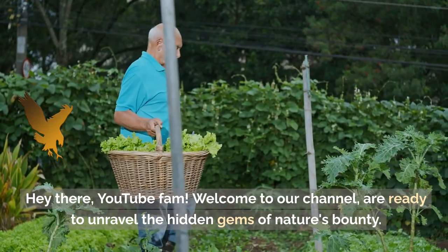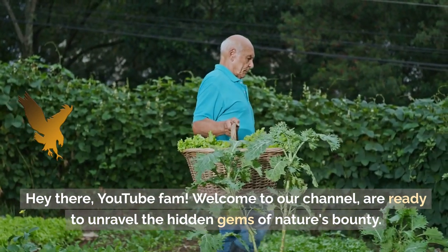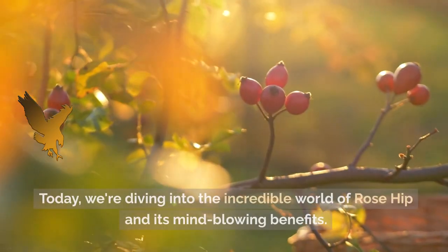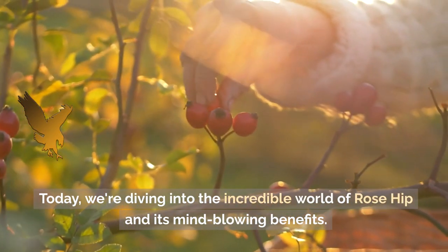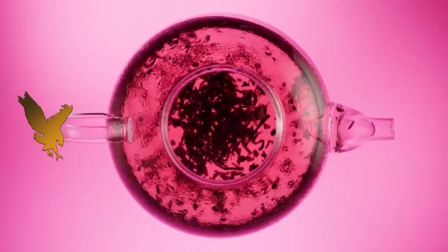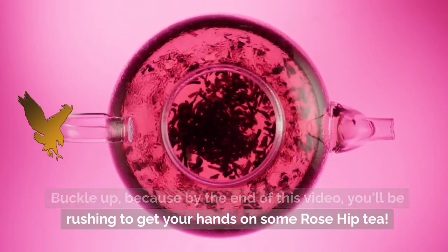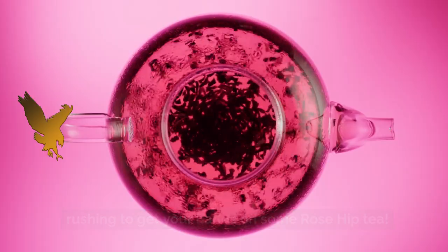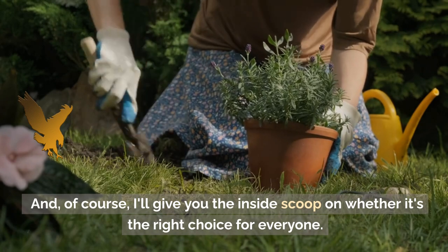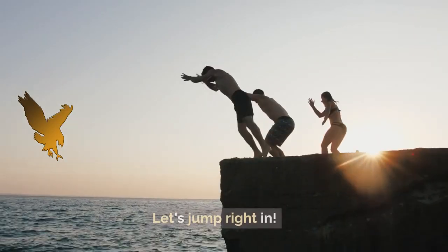Hey there, YouTube fam. Welcome to our channel, where we're ready to unravel the hidden gems of nature's bounty. Today, we're diving into the incredible world of Rose Hip and its mind-blowing benefits. Buckle up, because by the end of this video, you'll be rushing to get your hands on some Rose Hip Tea. And of course, I'll give you the inside scoop on whether it's the right choice for everyone. Let's jump right in.